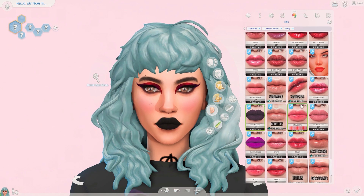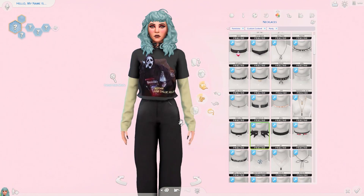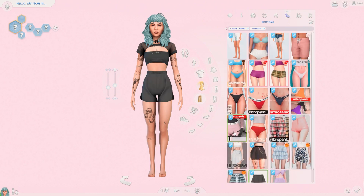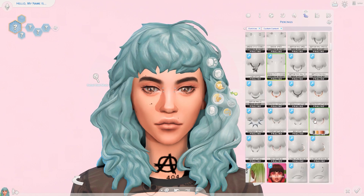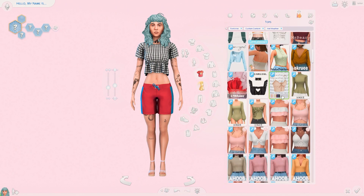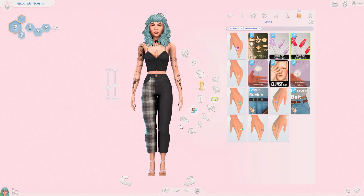Anyway, if you did like this sim, you can download any of the CC I used on the CC list, which I always post on my Tumblr and link in the description and in the pinned comment so you can easily access it. I hope you guys are finding the CC lists useful and have found some new CC creators and new CC items that you like through my videos — that would be great.